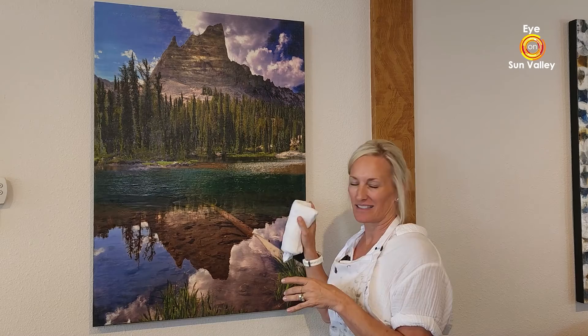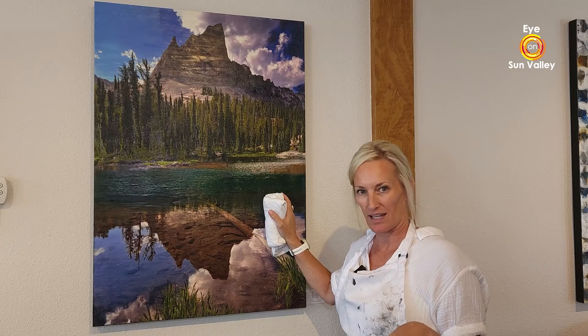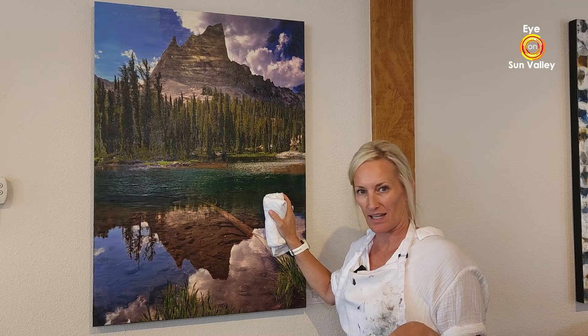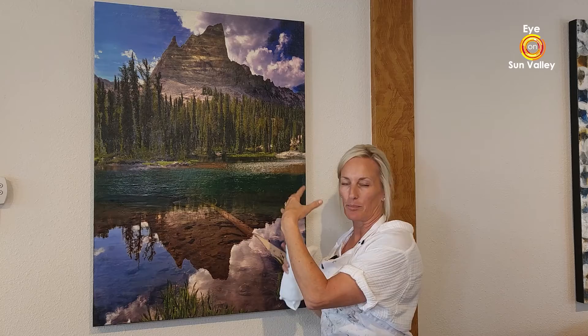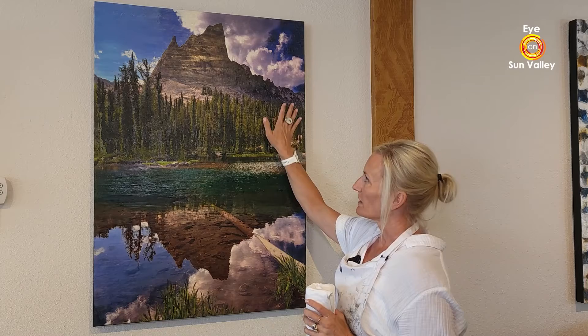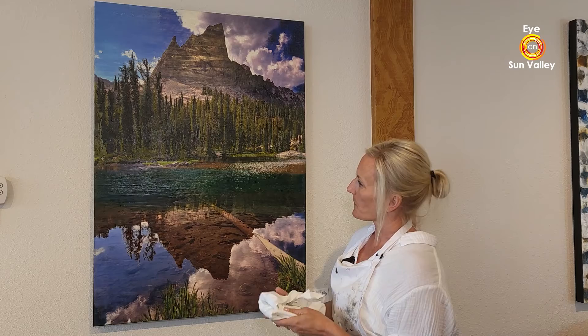This piece is an example of a photo encaustic. I took this photo in the Sawtooth last year of Ellis Lake, had it blown up, and adhered it directly to the birch panel. Then I paint over every little detail in the photo using really transparent paints, adding texture in spots.